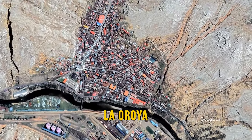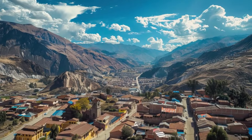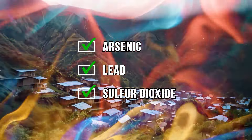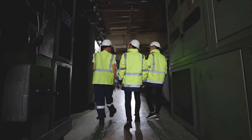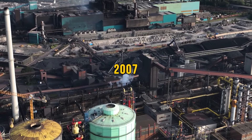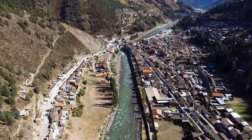Our next one is La Oroya, a city in central Peru that's really tough for its 25,000 residents. The air is filled with dangerous substances like arsenic, lead, and sulfur dioxide, and even the rain is acidic, wrecking local plants. La Oroya has a metal factory that produces gold, silver, and cadmium, and is the main job provider. Yet in 2007, experts said this place was one of the most polluted spots on Earth. People are working hard to clean up the mess and make life better there.